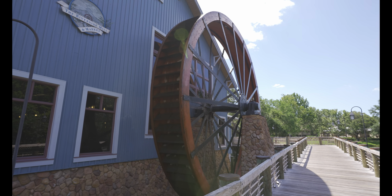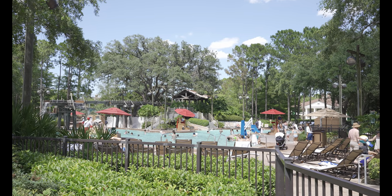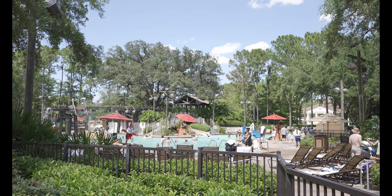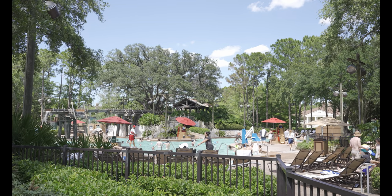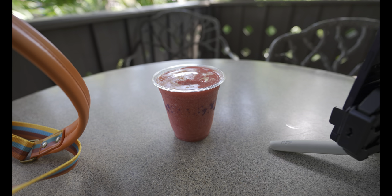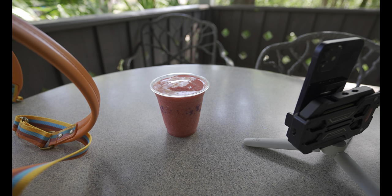Made it down to Port Orleans Riverside. Right behind me is the classic water wheel — that is our scavenger hunt item for this resort. They do have a water slide here called the mud slide. I grabbed a drink while we were at Port Orleans Riverside, spotted the water wheel, and now we are headed back down to Disney Springs to catch a boat out to Old Key West.